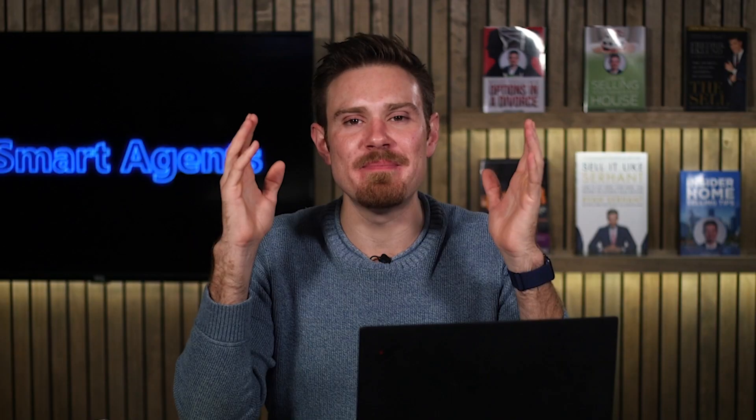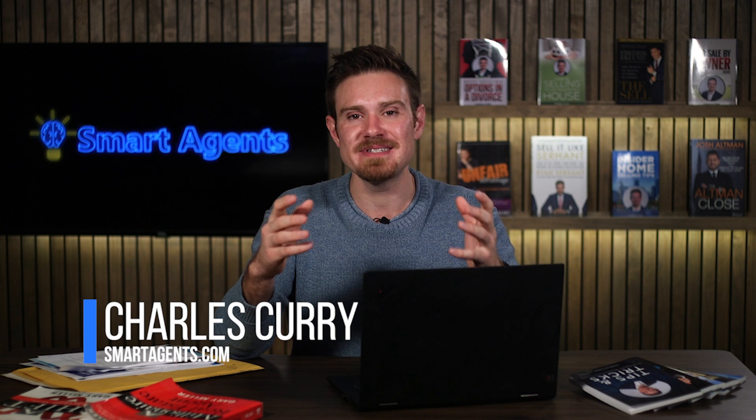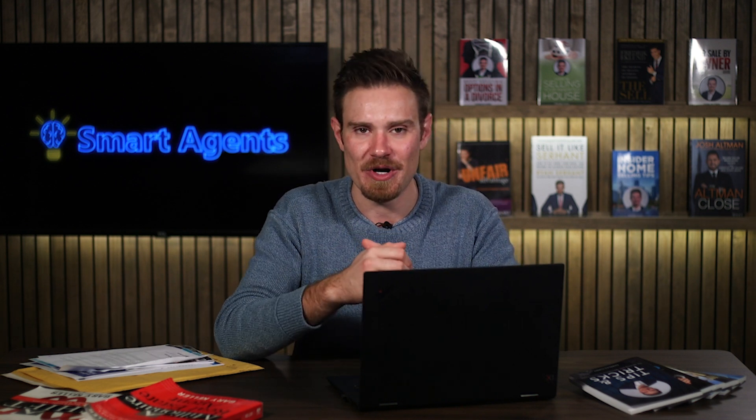In this video, I'm going to give you my best expired listing script. This script has enabled our team to list hundreds of expires and gave us a huge advantage in our market. I'm Charles Curry with Smart Agents and we help agents get more listings with powerful listing strategies that actually work.